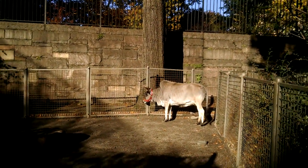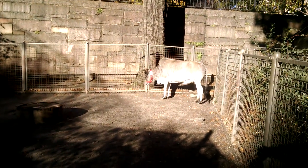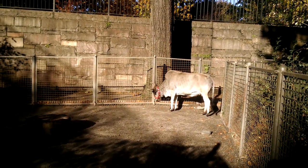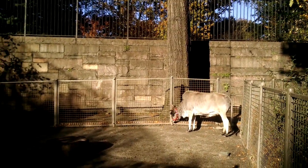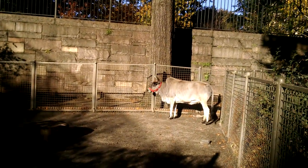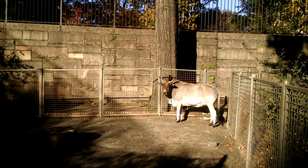Zebu has horns on its head, just like an ox, his other cousin. To find more Zebus, go to Prospect Park Zoo's domestic animal exhibit called Barn and Garden. And since Bronx's children's zoo is closed due to cold weather, you'll find more Zebus there. Look at that.